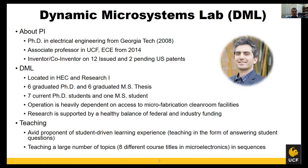A little bit about myself and my group. My group at UCF is called the Dynamic Microsystems Lab. I received my PhD at Georgia Tech in 2008 and I'm an associate professor in the Department of Electrical Engineering since 2014. I have worked in the area of microelectromechanical systems for the past 15 years and I'm inventor or co-inventor of 12 issued and two pending US patents, the great majority of which have been licensed by companies.